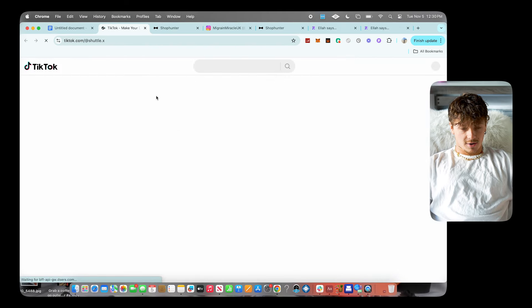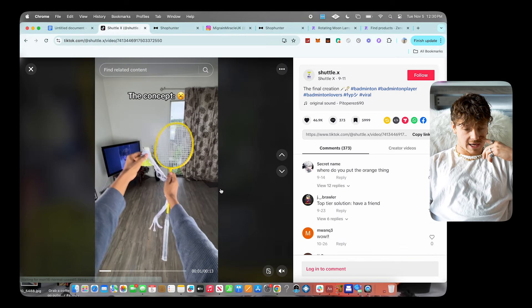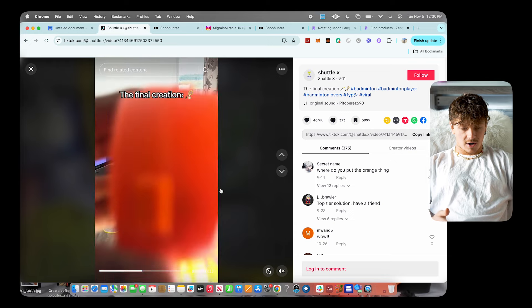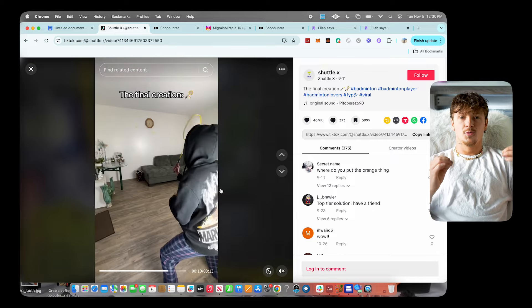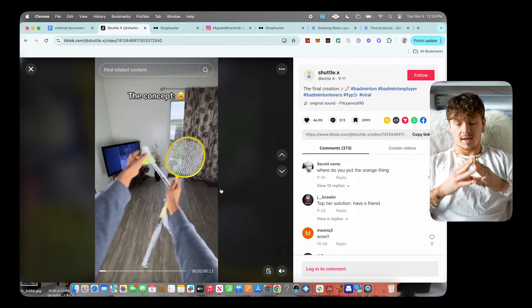Moving on to product number two: it's called Shuttle X. Essentially what this is is a badminton trainer you can use by yourself. You put it on the badminton birdie and now you can play badminton solo — super cool product with a lot of potential.